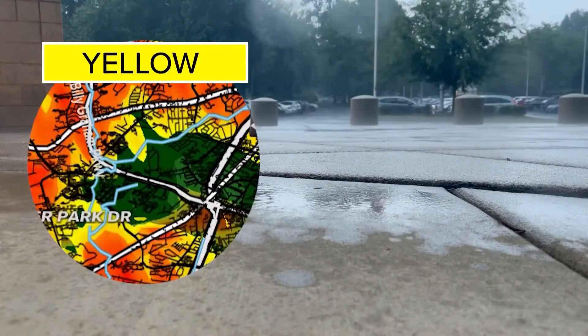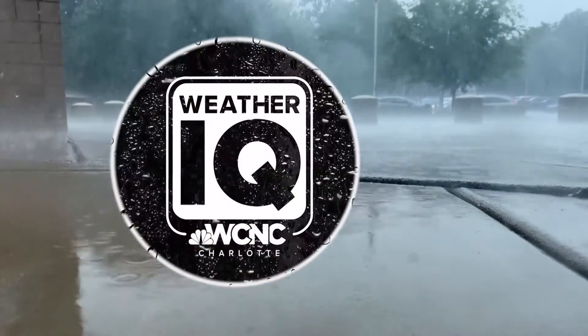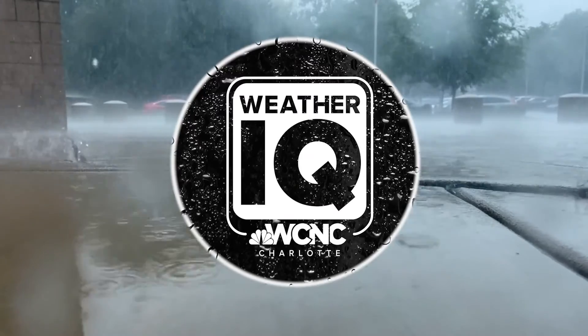And heavy rain builds quickly. Here's a time lapse showing green going to red — this happened in less than two minutes. So stay dry my friends. I'm meteorologist Chris Mulcahy with WCNC Charlotte. See you next time.